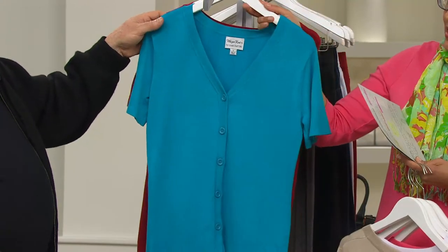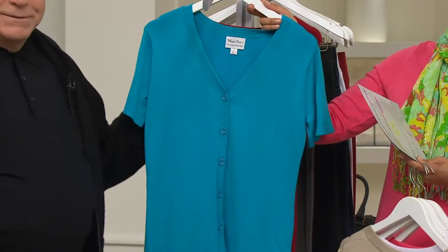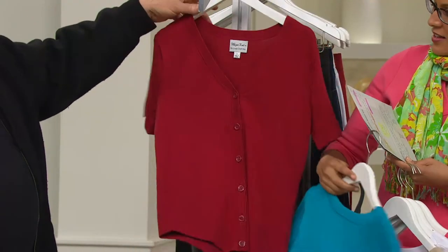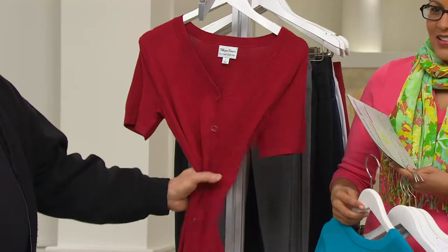Turquoise — double extra small through 1X. And chili pepper — I love that color too — double extra small, extra small, large through 1X.